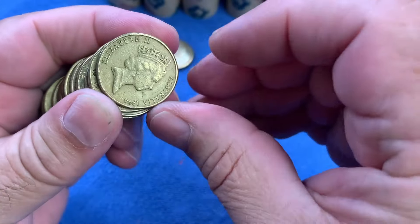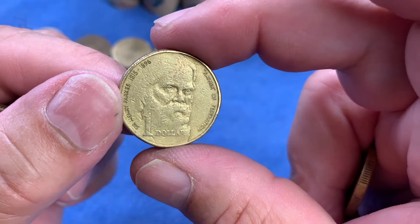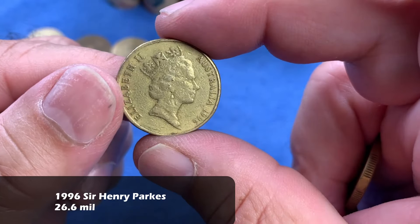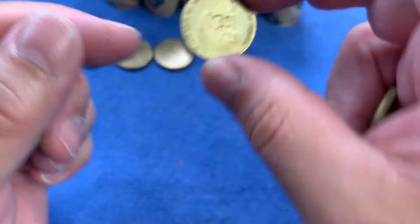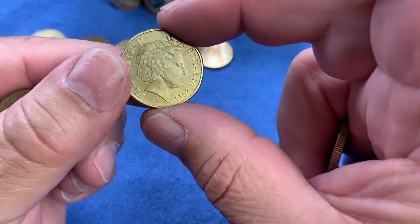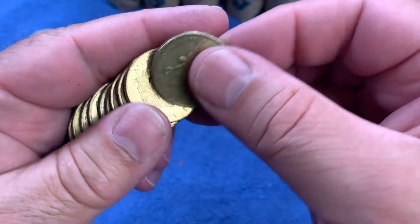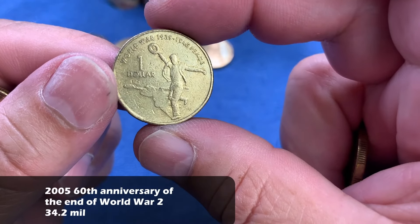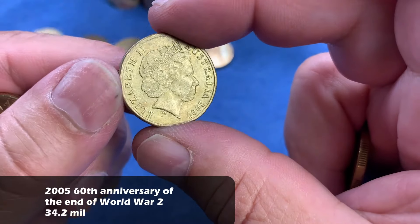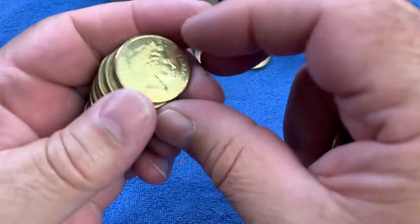On to the second row now. We have the Father of Federation, Sir Henry Parkes — this coin's from 1996, a common commemorative for the top row. There's another 2014 100 Years of Anzac. And then we have a 2005 Dancing Man, the peace coin — the 60th anniversary of the end of World War II. Very, very common.